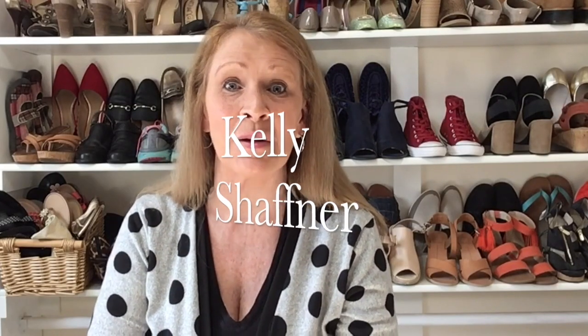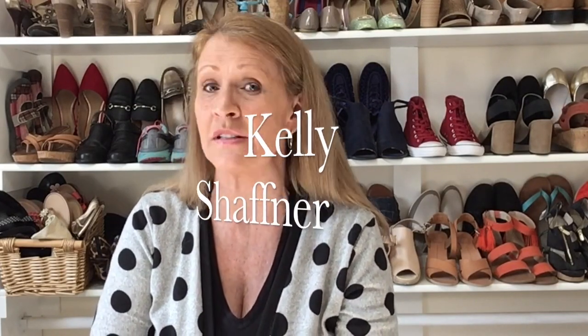Hi everyone, I'm Kelly Schaffner. Welcome to my channel. Today's video is my favorite video to make — it's a shoe haul. If you enjoy shoe hauls, you're in the right place. I'm an online reseller, so I treasure hunt for women's shoes and clothing to resell online for a profit. That is how I make my living.